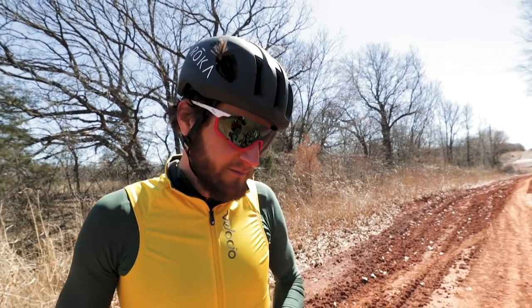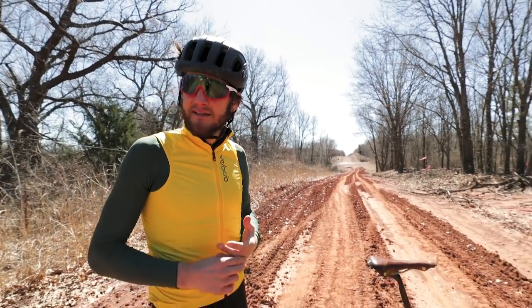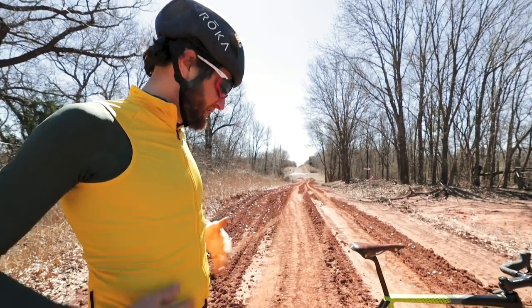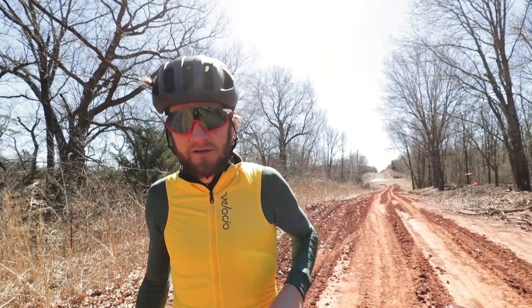We're at approximately 20 miles to go of the Land Run 100. We got the Cannondale Super X, which is gonna be my bike of choice for this weekend, and I'm gonna take you over a couple of these super sweet features that make this bike primo for Land Run 100.